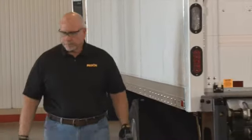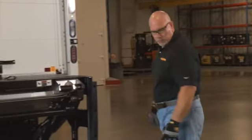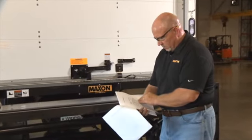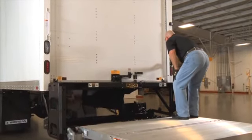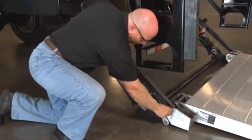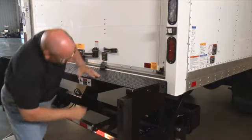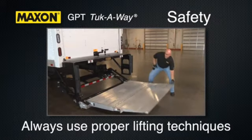As with any piece of equipment, the most important thing to remember is to follow all safety precautions. Always be aware of your surroundings and make sure you are following the operation and safety warnings at all times. Do not operate the liftgate if it is not working properly. Conducting your pre-trip inspections can help you identify problems before you get out on the road. Keep safety in mind by always using proper lifting techniques.